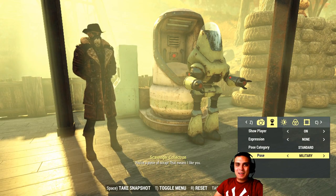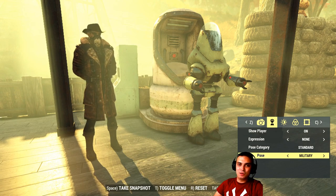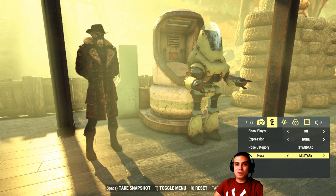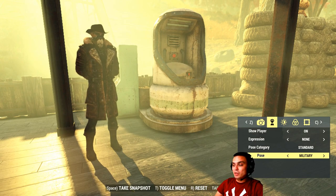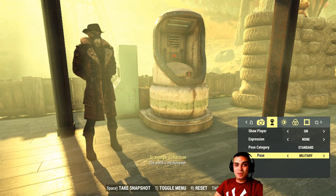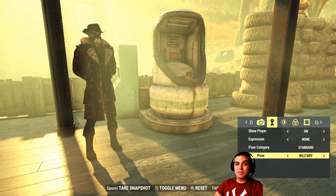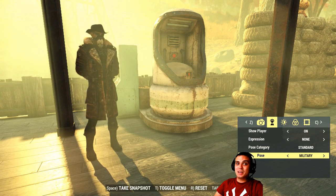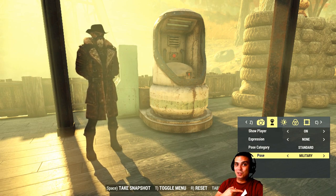Hey, what up Z clan and everybody else, how you doing? Welcome to my Fallout 76 item shop notification video. In this video I cover the items that are leaving the item shop as of today. Today is the 11th of September, so let's not waste time. There's actually one free item as well that I might have missed yesterday.